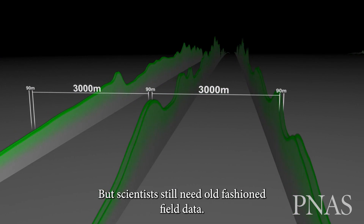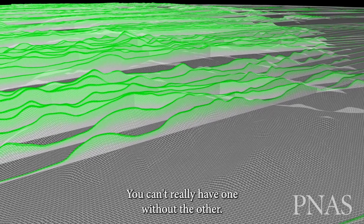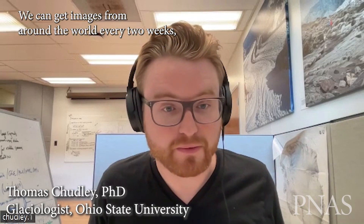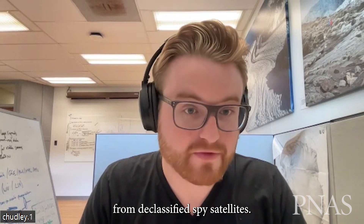But scientists still need old-fashioned field data — you can't really have one without the other. Satellites provide that key aspect: we can get images from around the world every two weeks, going back consistently for 30 years, and even going back to the 1960s from declassified spy satellites.